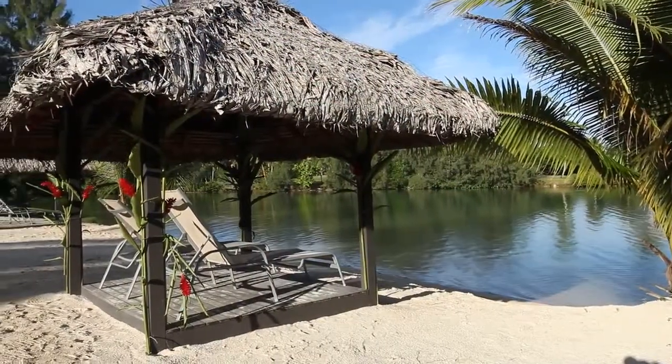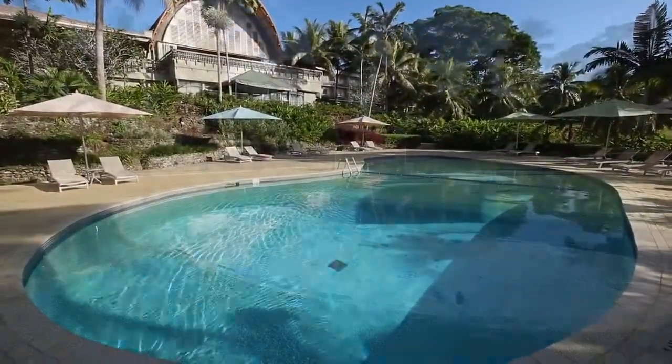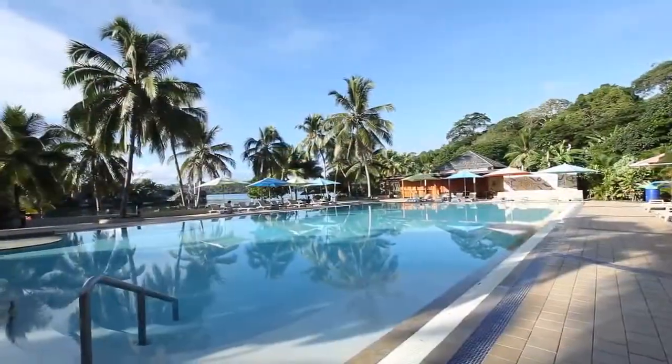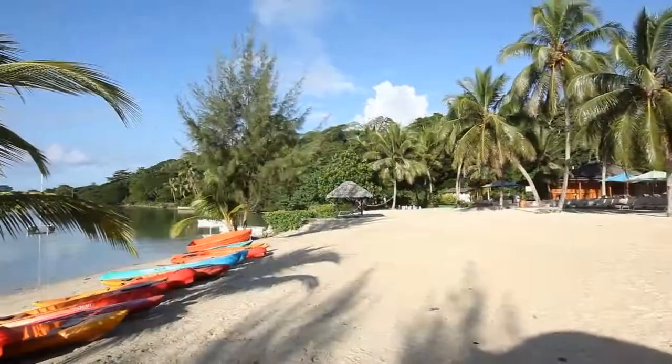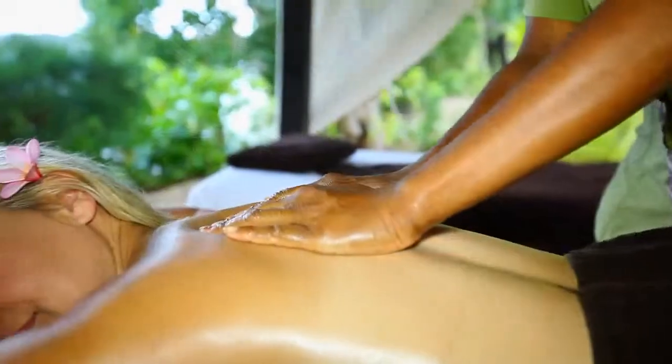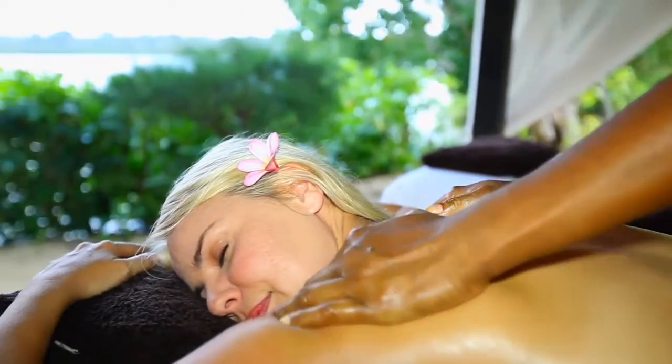Once you've checked in and checked out your room, feel free to wander through the resort grounds and familiarise yourself with the facilities on hand. Soak up some sun at the central swimming pool, spend some time at the beach with a number of water sport activities at your disposal, or enjoy a relaxing massage by the beach.